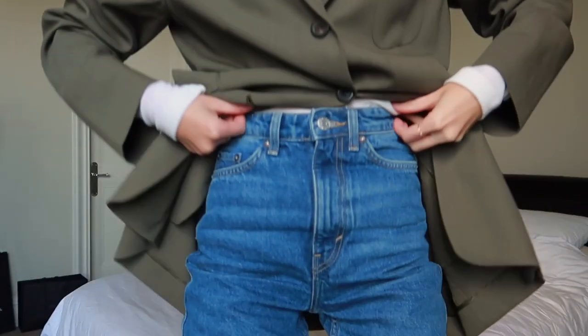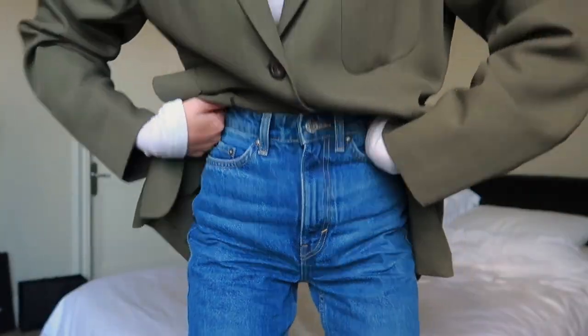Good afternoon guys, welcome back to my channel! I hope you're all having a lovely afternoon or day, wherever you are when you are watching this video. Pretty much in today's style video I'm going to be styling a pair of blue jeans — in fact I'm actually going to be styling the ones that I am wearing right now. Here they are, but you're obviously going to see them in a lot more detail very soon.